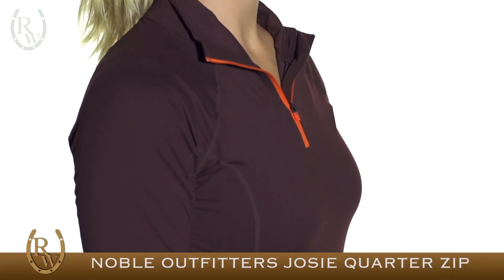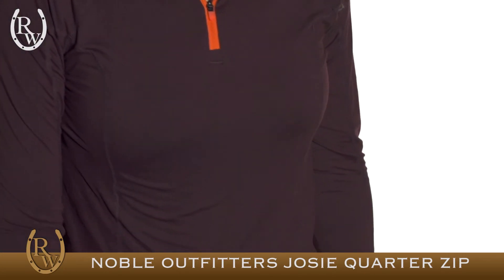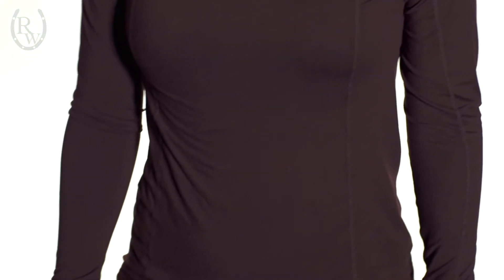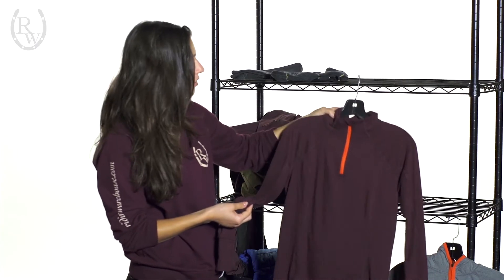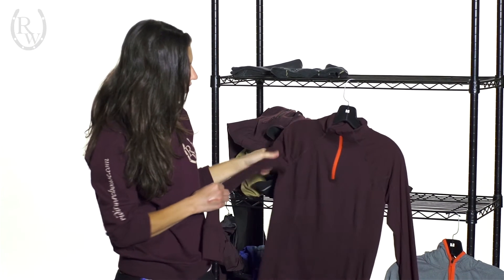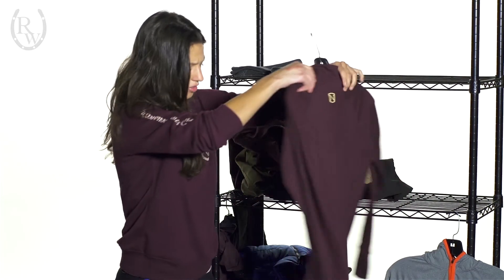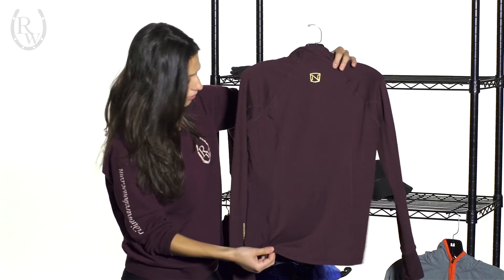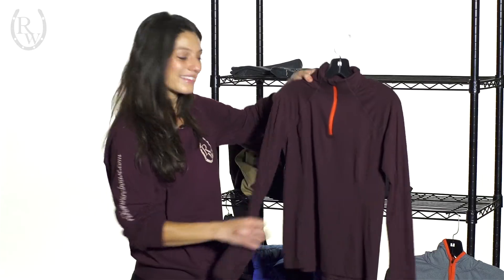Here we have the Josie quarter-zip mock shirt. I love this shirt — I have it in both colors, and if they made more colors, I'd have those too. The material is awesome because it has UPF protection of 50+ and utilizes an OptiDry technology, making it perfect for wicking moisture. It has a dropped back hem for coverage, and it's a really athletic shirt that's great for a wide variety of climates.